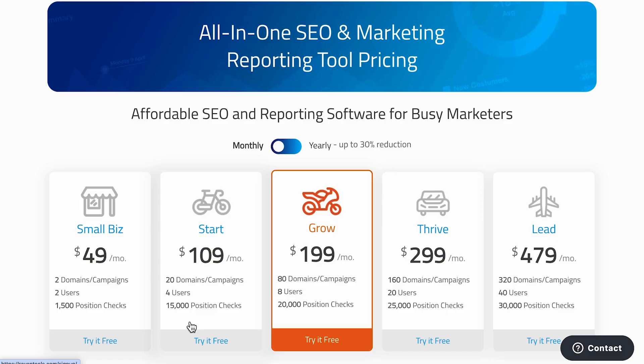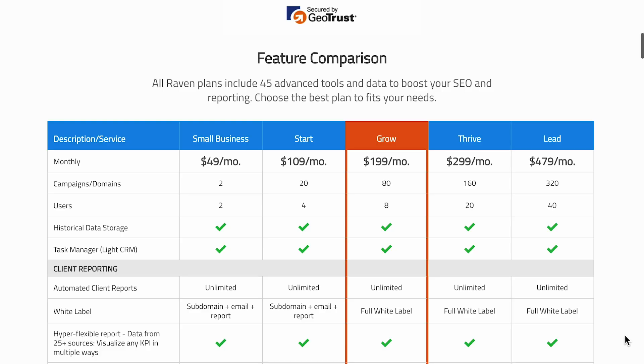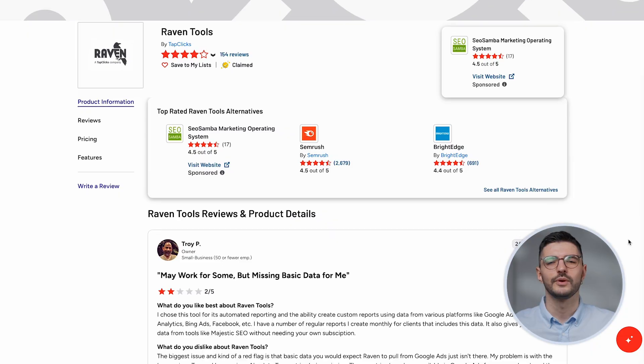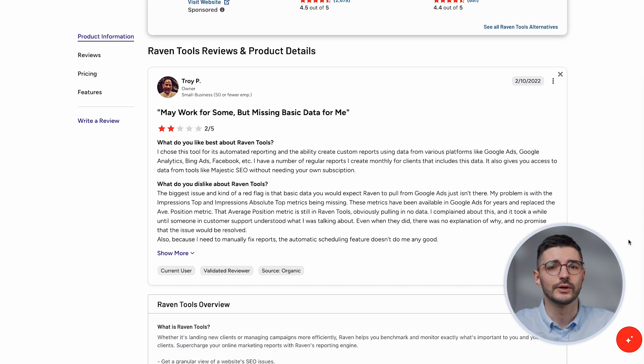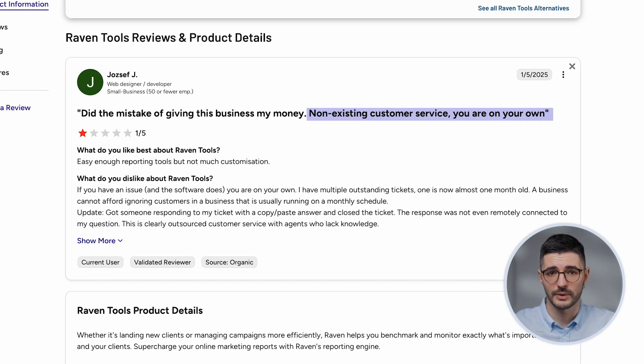Pricing ranges from $49 to $479 monthly, with even the basic plan giving you access to all features, just with usage limits — two domains, two users, and some basic CRM functionality to start. The catch: Raven sometimes misses basic data points in reports, with users pointing out missing Google Ads metrics that should be standard. Customer service could also be more responsive. And if you're integrating third-party tools, prepare for the occasional glitch.